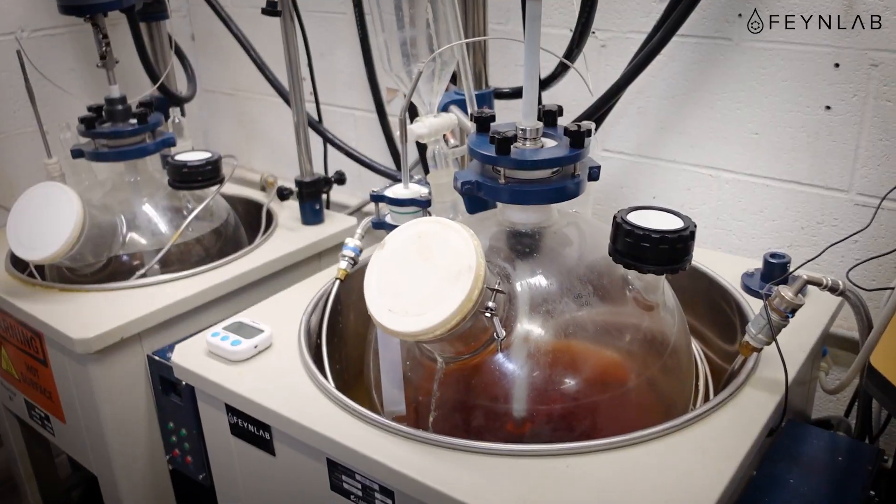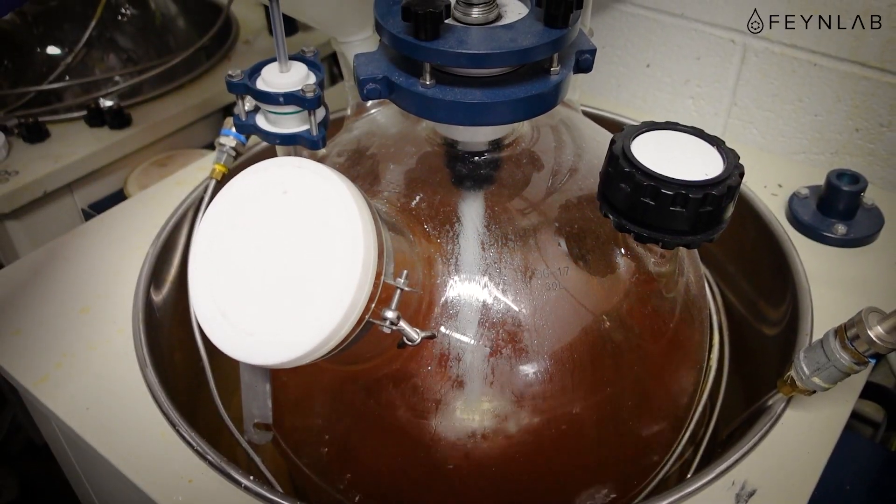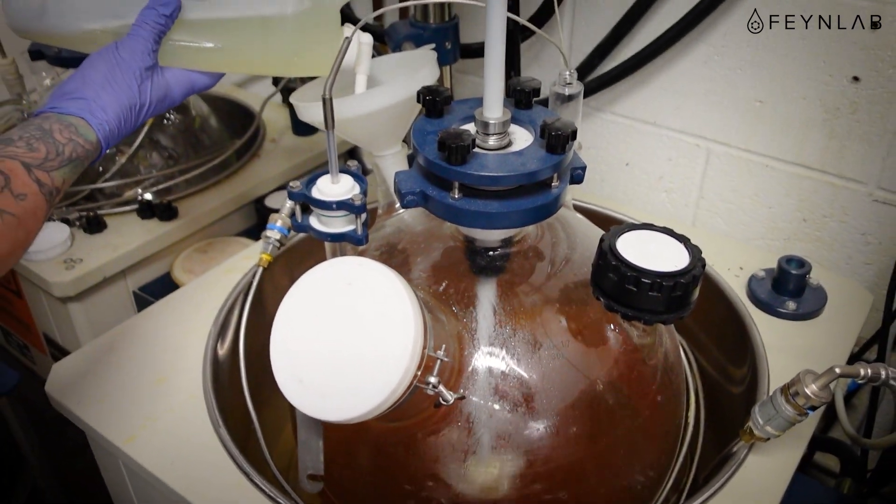So I'm going to show you basically the reactors that we use to make the coatings. I won't be able to tell you specifics, but I'll give you a little bit of a rundown. These are our two main reactors. Combined, they can produce about 100 liters of ceramic a day.